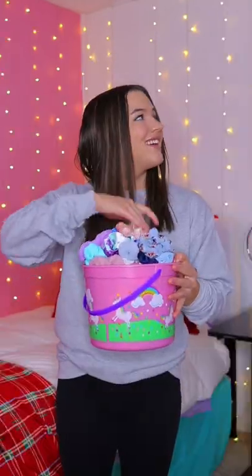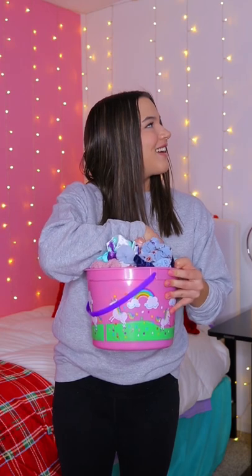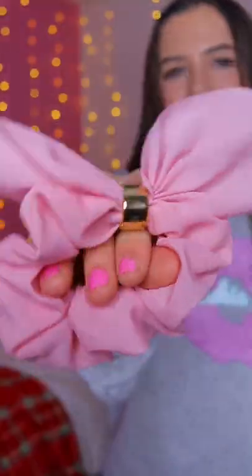Letting my scrunchie pick my outfit, part 21. As you guys can see, I got this pink scrunchie with this little tie thing on it. It actually already kind of matches the outfit I'm wearing right now. But anyways, let's go find an outfit.